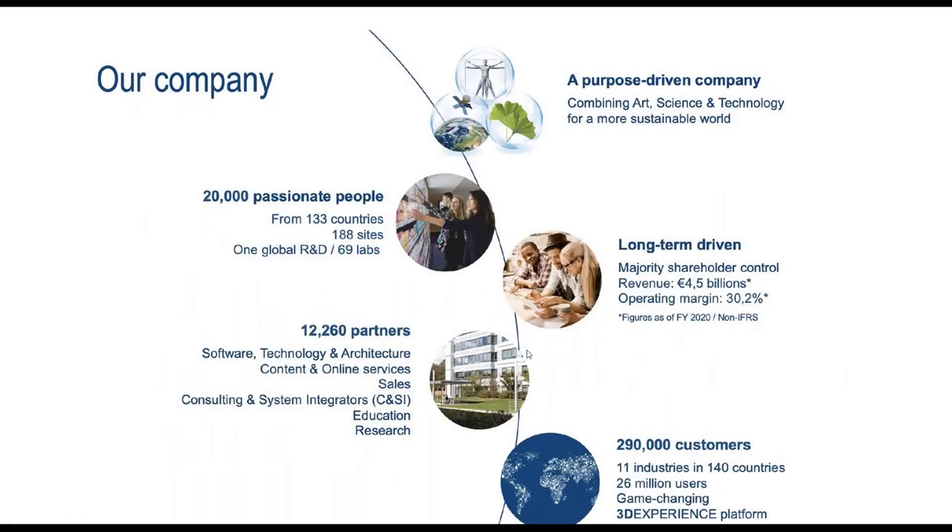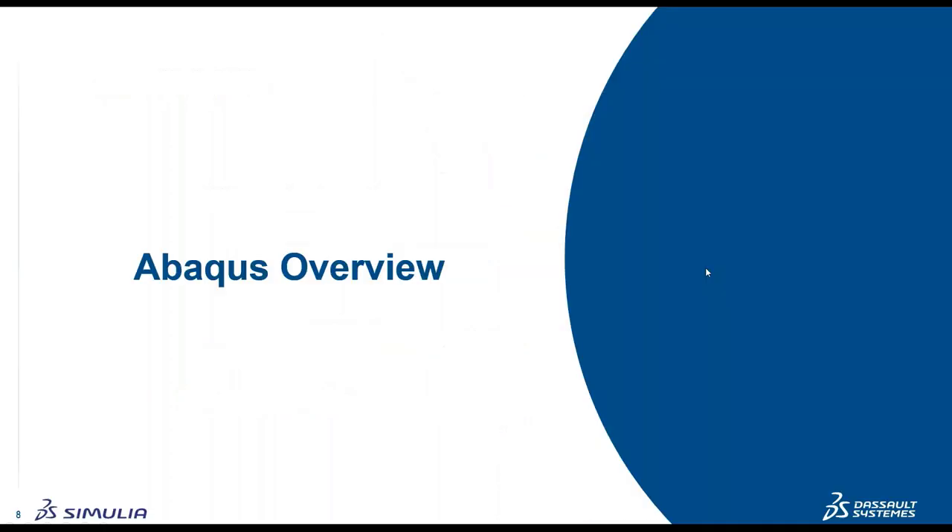Dassault Systèmes is a very large company with well above 20,000 people around the globe. It's a purpose-driven, long-term company with the resources and ambition to invest heavily in R&D. Now let's move on to some of the focus topics of this webinar.